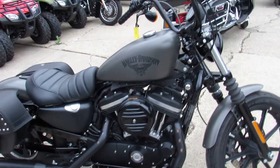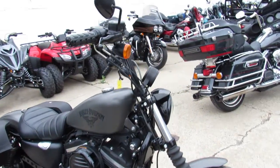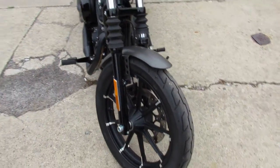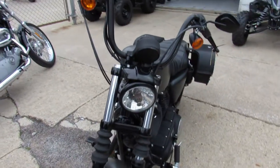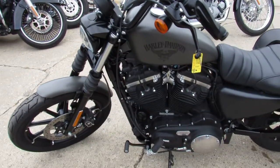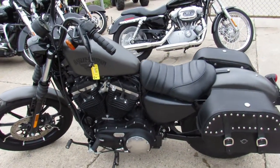This one here is a 2018 Sportster 883 Iron. Only has 2,508 miles. All stock. One owner, low miles. Save thousands from new, guys. Buy this one with confidence. It's ApprovalPowerSports.com.